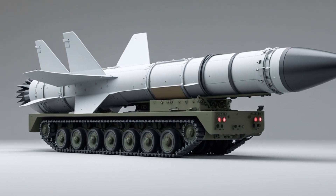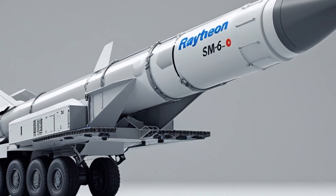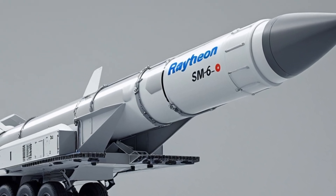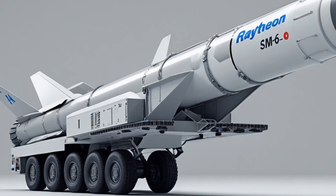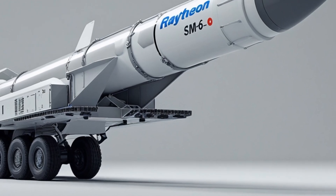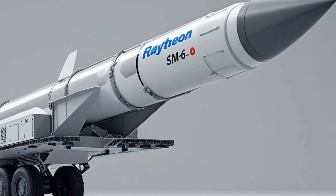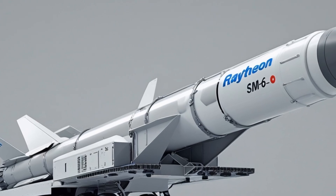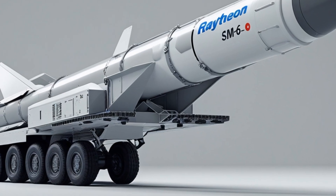But the real evolution comes with the introduction of the Typhon system. The Typhon system is a new ground-based launcher platform developed by the US Army and Navy. It allows naval missiles like the SM-6 and Tomahawk to be launched from land. This gives the US military the ability to deploy these weapons in places where ships might not be available or where land-based defenses are needed. The Typhon system includes a mobile launcher, command and control system, and radar units. This system was developed in response to the intermediate-range nuclear forces treaty withdrawal and is designed to counter threats in the Indo-Pacific and Europe.